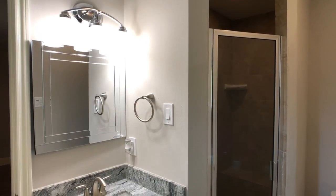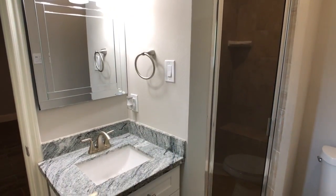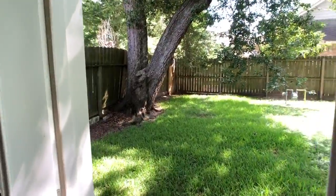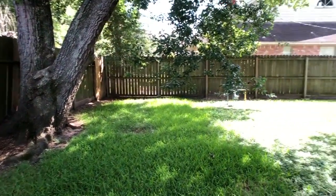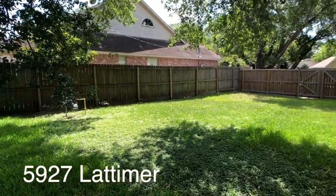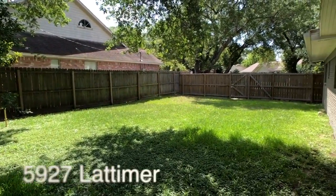This home sits on 10,900 square feet, giving you enough space in the backyard to host events or dig that garden you've always dreamed of. This home is the full package. 5927 Latimer — your dream home awaits.